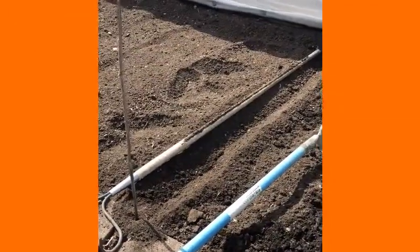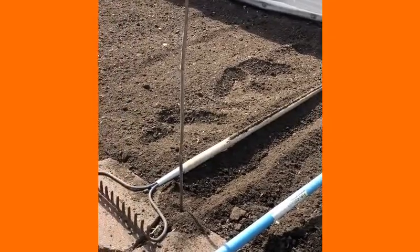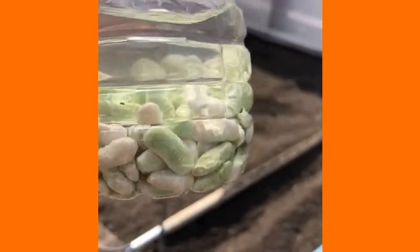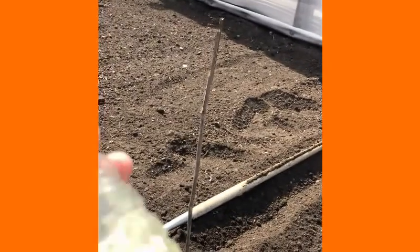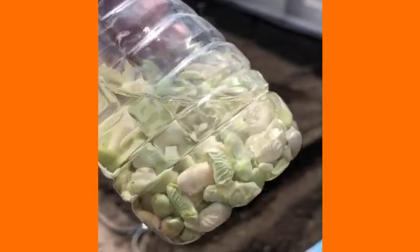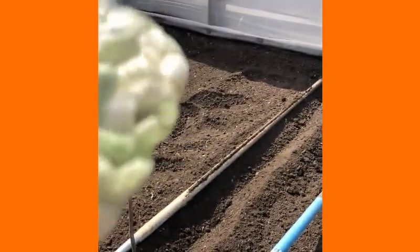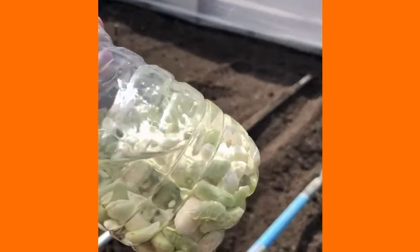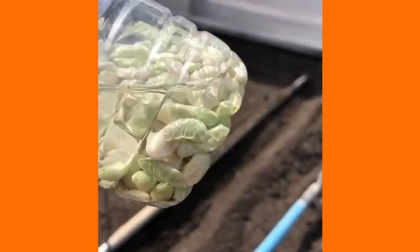I'm planting some green beans here in the little garden on the side of my screen house. A couple hours ago I put my seed into this water bottle to soak, just like we do with our giant pumpkin seeds before planting them. Hopefully it'll help them germinate a little bit faster — and this is proof that the things I've learned from growing giant pumpkins are maybe actually useful in the real world.